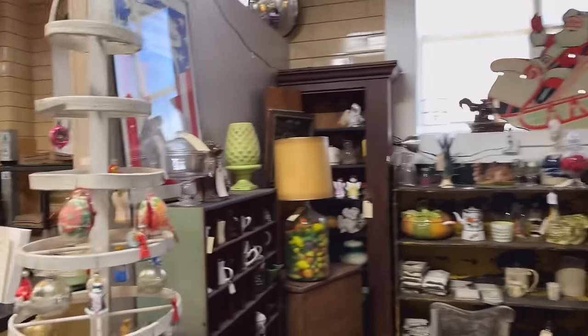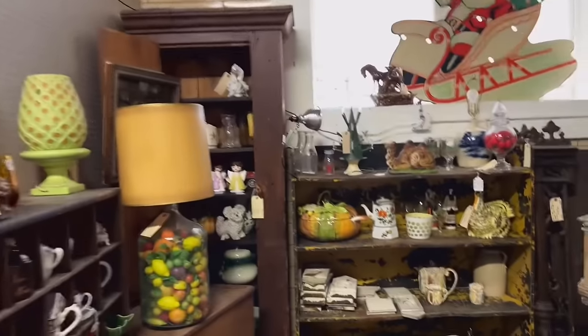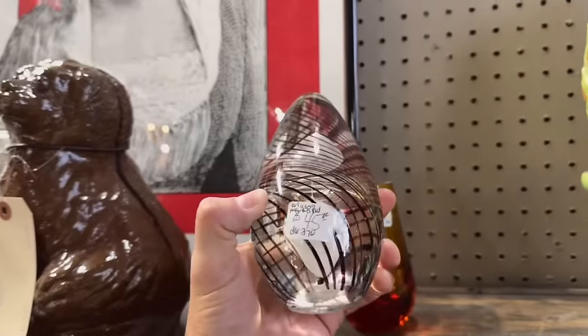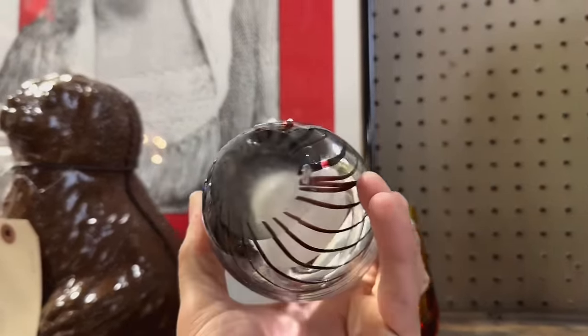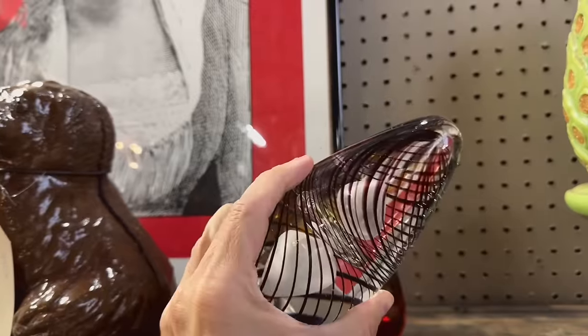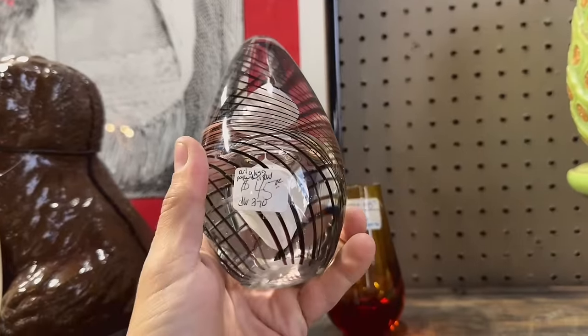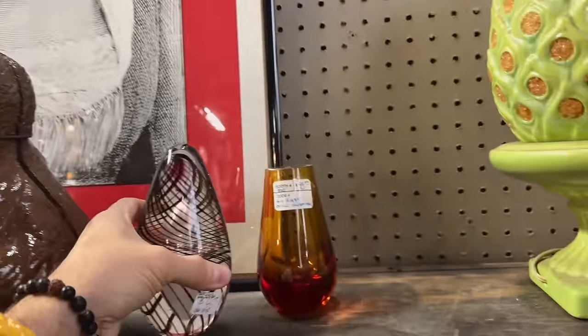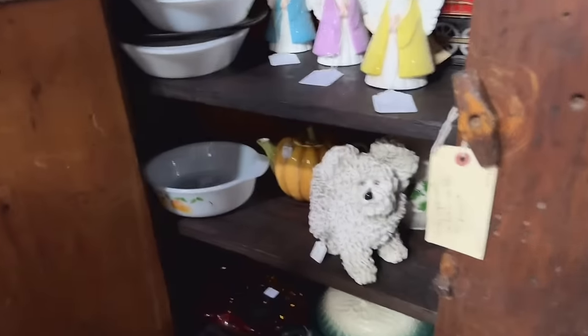Now we're kind of over on the other side of the register, on the other side of the building. We've got a paperweight over here — not little, actually quite large. It's kind of egg-shaped. It's got a really cool bubble trap in there, a couple bubble traps. The middle donut's fun, with a swirly spiral around the outside. I can't recognize the maker. I think it was marked around 45 bucks.